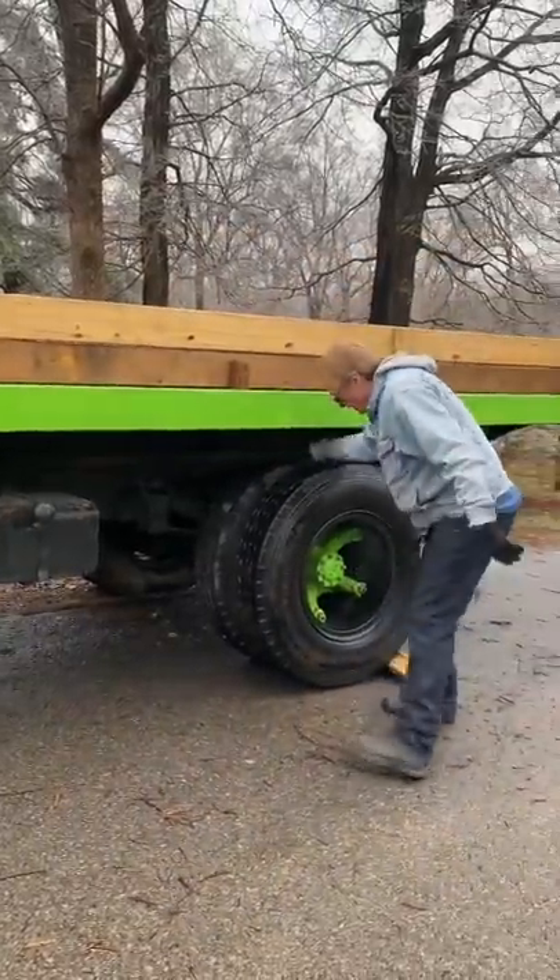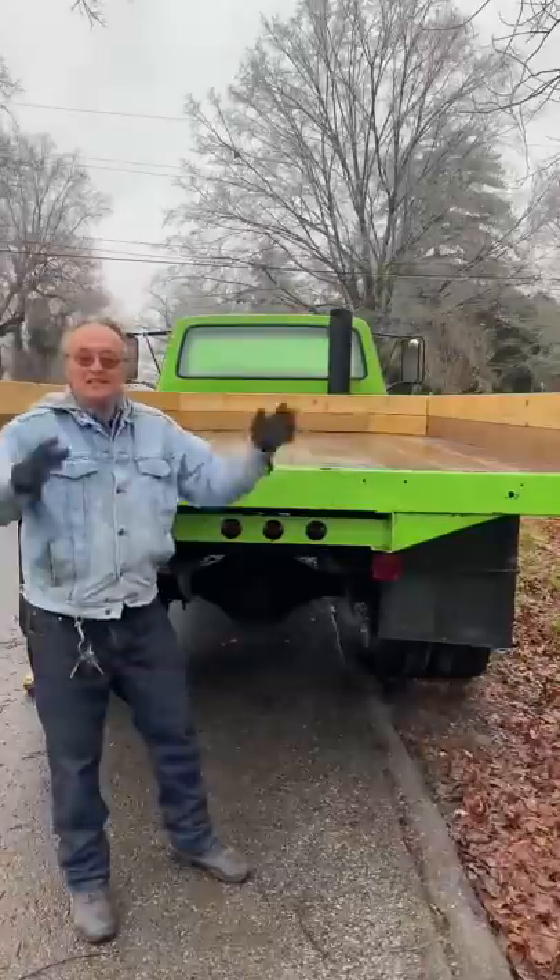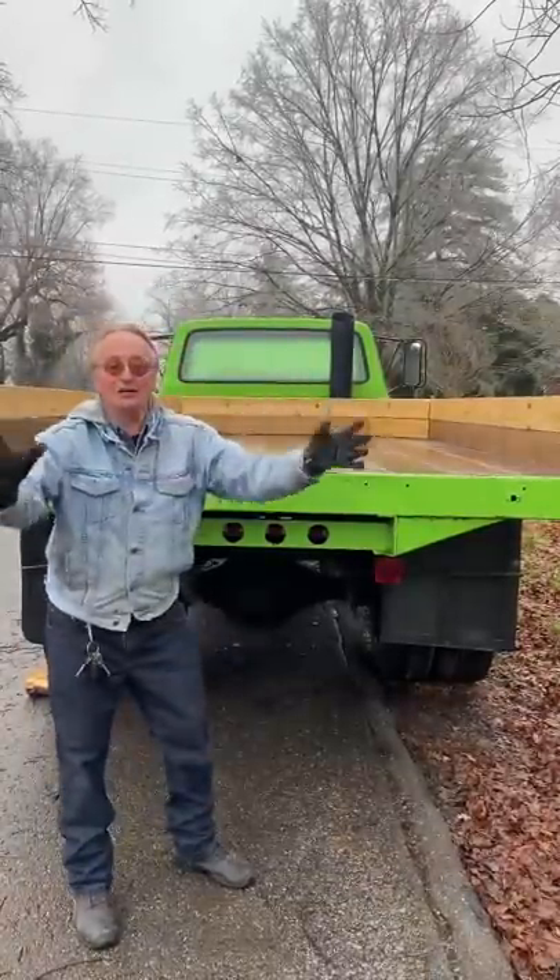Plus, this F700 has plenty of ground clearance and four tires in the back, so if one of them pops you can still make your getaway. It's got plenty of room in the back to bring all your friends too.